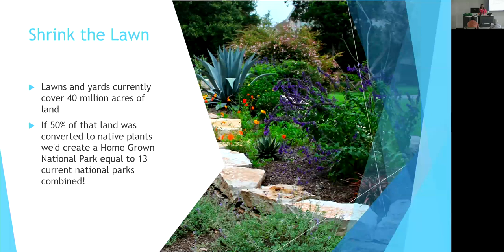Lawns and yards currently cover 40 million acres of land in the U.S. If we converted half of that — you get to keep half your yard — to native plants, we would create what Doug Tallamy calls a Homegrown National Park equal in size to 13 national parks combined. That includes Yosemite, Yellowstone, the Grand Canyon, the Adirondacks, Glacier National Park, and Denali combined. We have more than that in just half of our yards. So rather than making another national park, we can all do our little piece and make a huge impact.